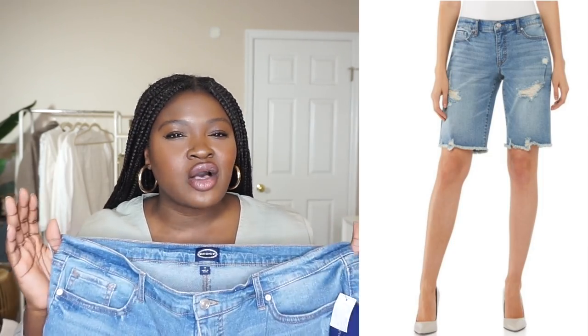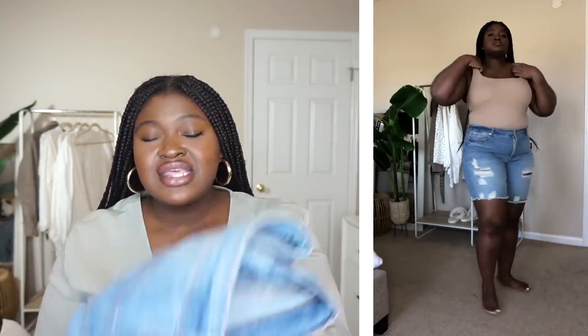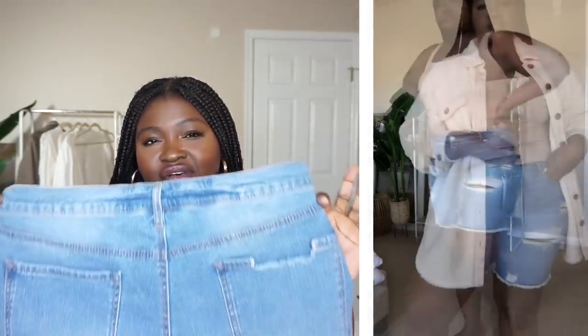Let me know in the comments your thoughts on this one — would you keep it? I feel like that boyfriend-style Bermuda is very chic, very on trend versus the tighter version. I do like the details — they did a good job with the wash, the distressing, and even the weight. I was expecting it to be super flimsy and stretchy, but it's not. It has that good denim stretch, and I'm gonna give Walmart a high five for nailing that. It's a standard five-pocket style with a zip-up closure and some fraying around the edges.